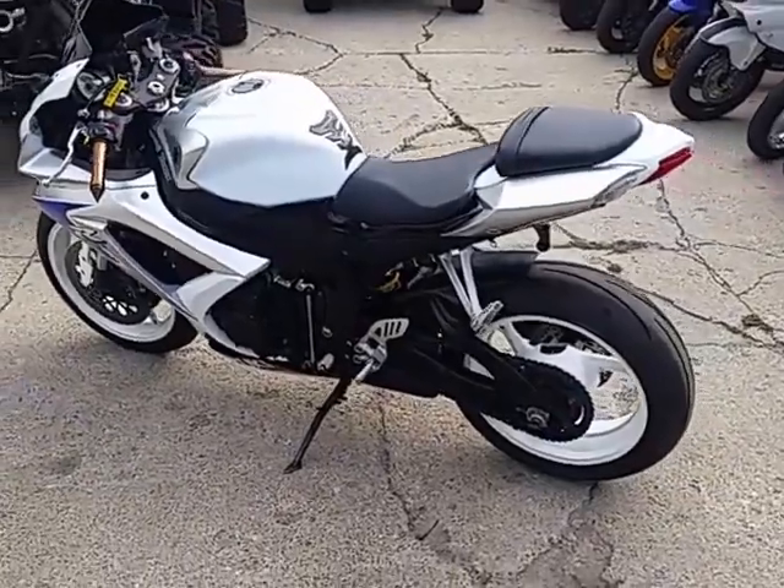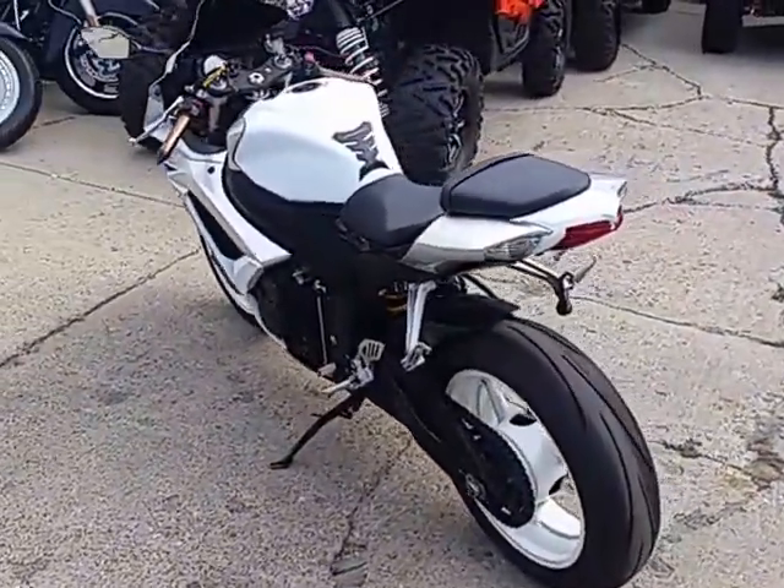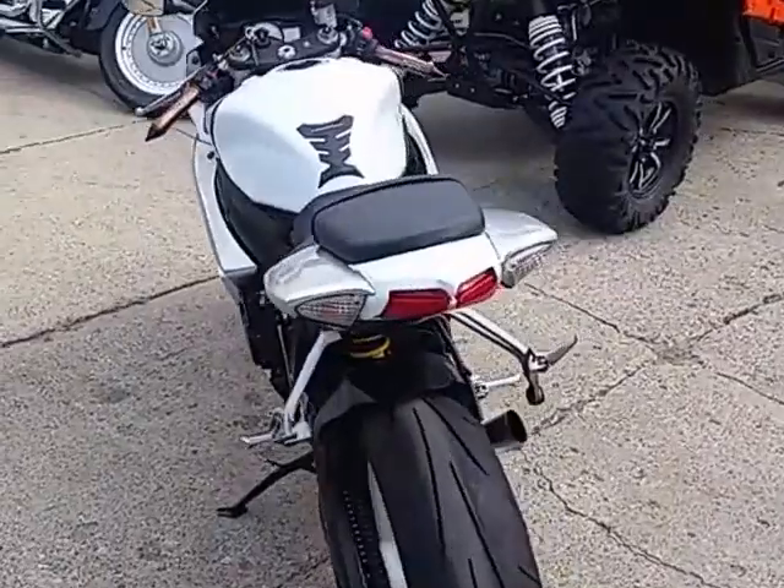It's got the Jardine GP exhaust. Custom grips, tinted windscreen, carbon fiber front mirrors, blue chain, new tires, and LED lights.